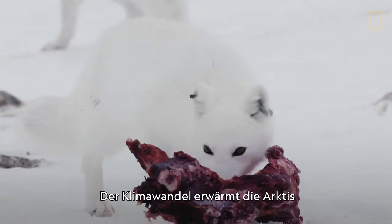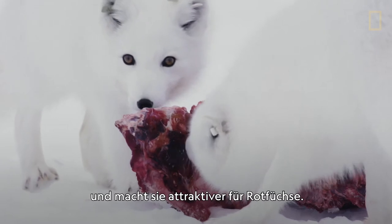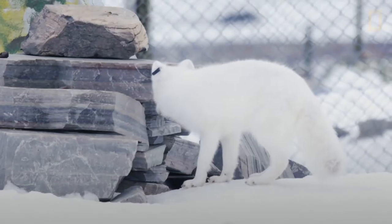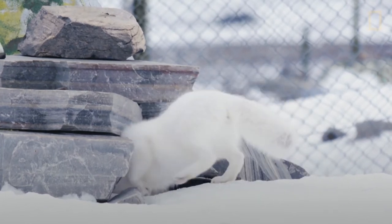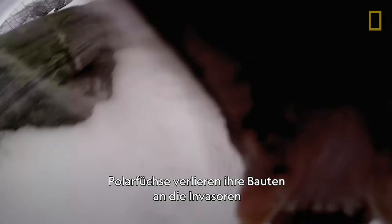Climate change makes the Arctic regions warmer and more inviting for the common red fox, which is slowly migrating north. The Arctic foxes lose their dens to the invaders and are sometimes attacked by them — even killed.